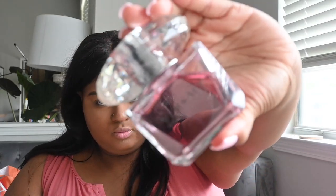Versace is a staple. The Absolute Crystal line is amazing — they have a light pink, dark pink, and a yellow as well. I don't have any of them other than this one we're about to talk about. This is the regular Bright Crystal in the eau de toilette, which means it's going to be very light. This is the three fluid ounce size.